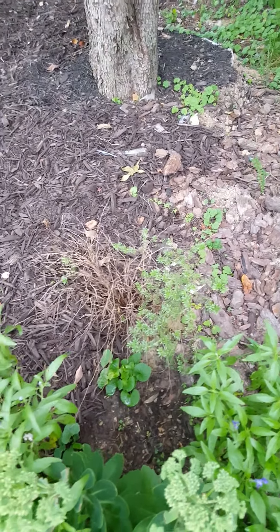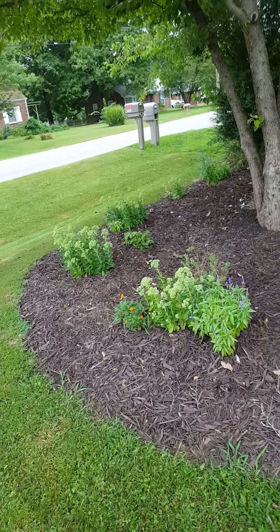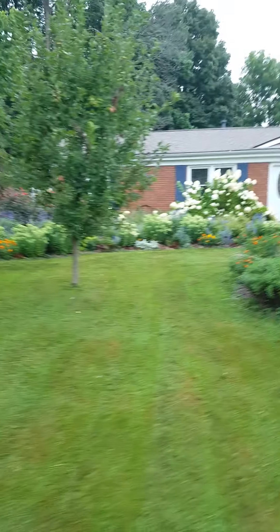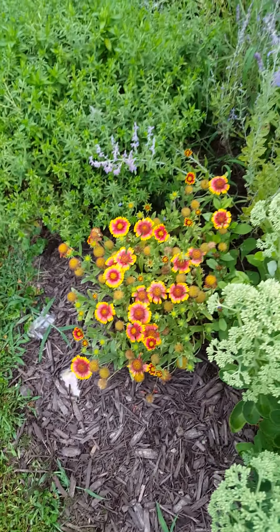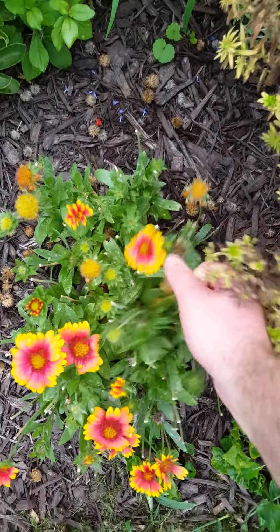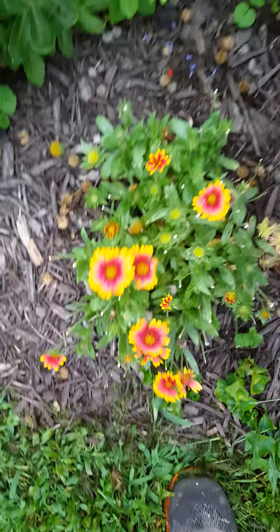Now its siblings over here — I don't know why but they're not doing as well as that one. I don't know if it gets more sun or what. The blanket flower in red — I've been taking off the spent blooms which encourages a new bloom, so this will bloom for several weeks, several months actually.